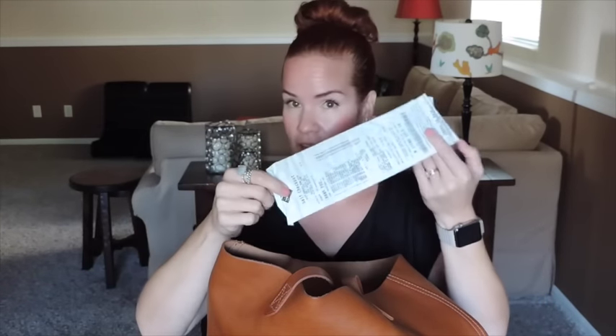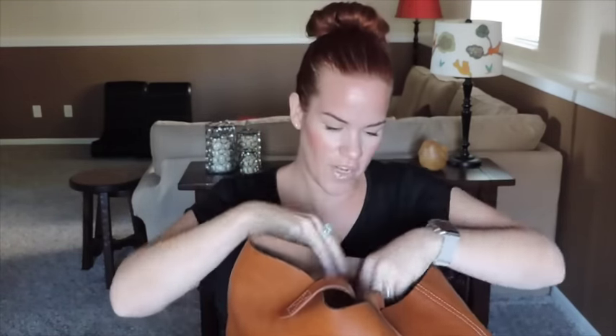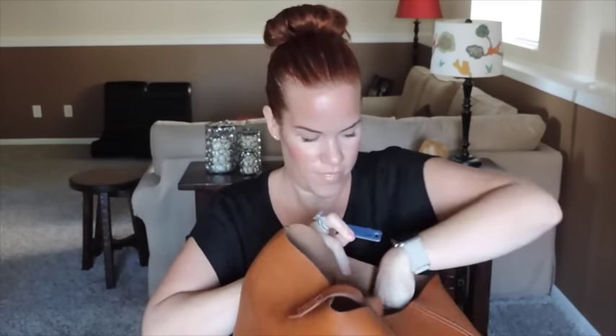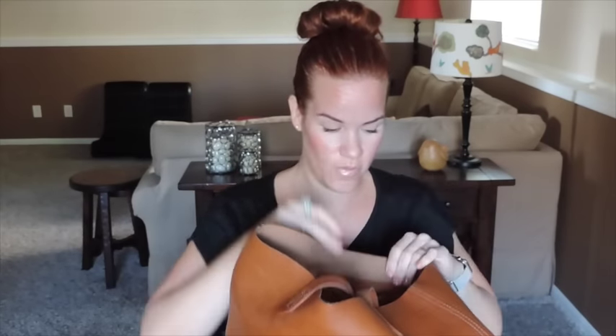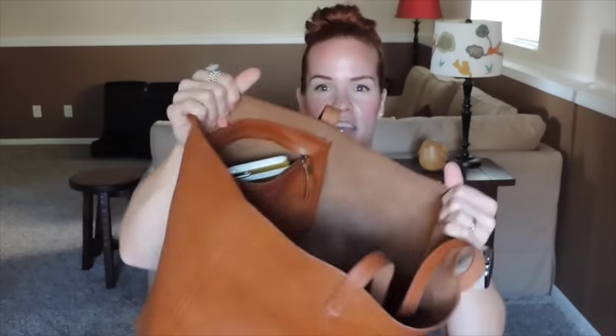Now for the junk — I was going to clean out my purse, which is why I decided to film this video. There's a Sam's Club receipt that can go in the garbage, my key fob, and a free frozen custard coupon from Culver's — a really Wisconsin place. My daughter found that and told me to put it in my purse so we'd go get frozen custard. So yeah, that's everything in my purse!